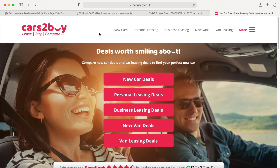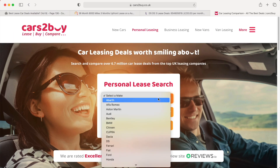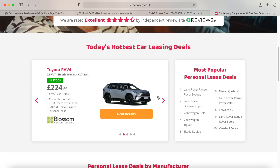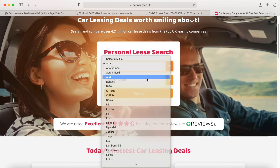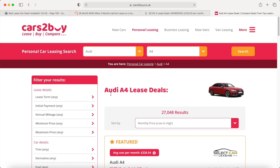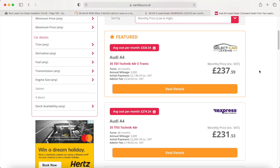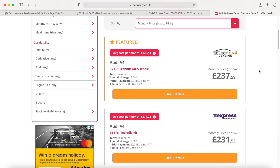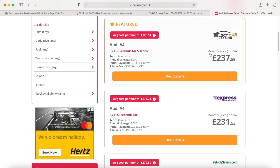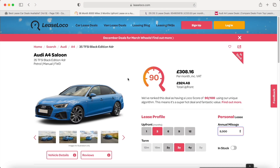The last site I want to show you is Cars2Buyer.co.uk, which I've used personally before. You can go to personal leasing deals — I showed this in the last video but I'll show it quickly again. It's good if you're looking for a specific vehicle and you can also see some hot deals. You can search for a specific car, select it, narrow it down, and it will show you the featured deal at the top. Unfortunately there's no easy scoring system, so it's better suited to a more advanced leaser who knows what they're looking for. I would still recommend LeaseLoco as my number one.